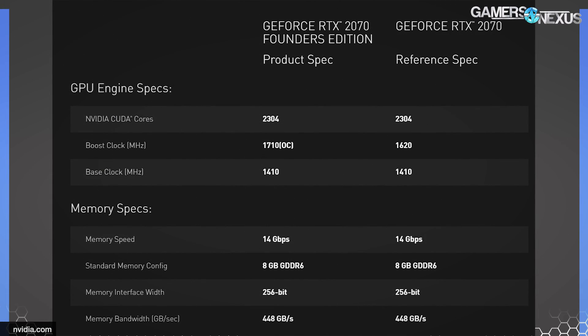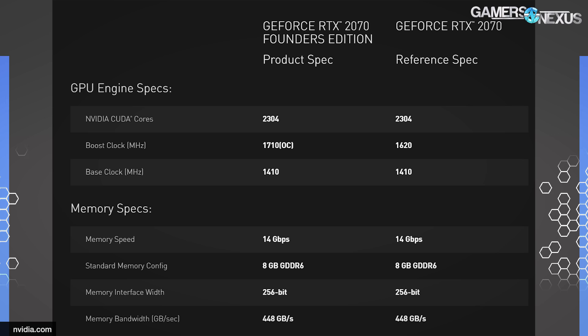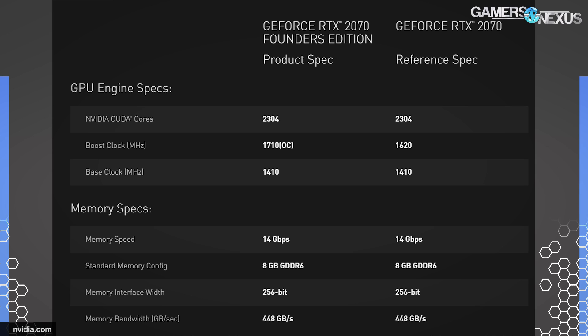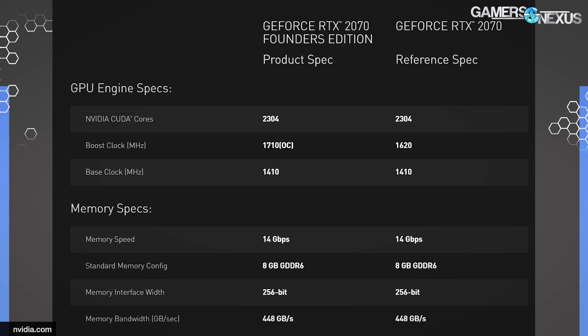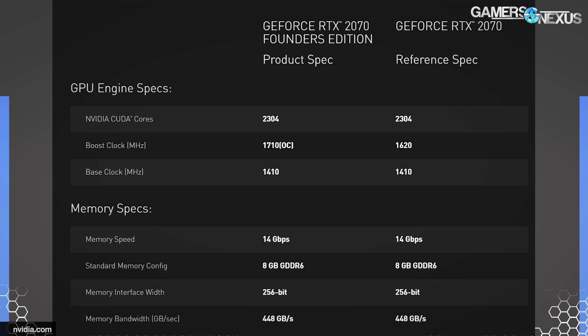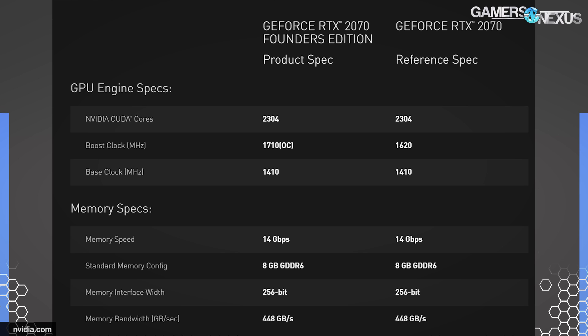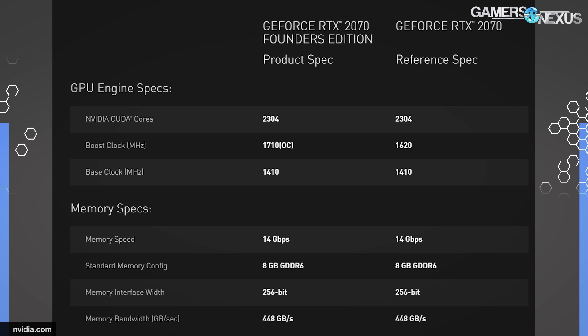The specs for the cards remain largely the same as what we saw leading up to launch. Starting with the 2070: it has 2304 CUDA cores. CUDA cores are just FPUs — an FPU is not really a true core, and the SM is closer to that. They can compute, but they can't fetch and put stuff into registers, and can't work with the cache quite the same way as a core can. Regardless, 2304 FPUs on the 2070, with a 1710 megahertz boost clock — and this is for the Founders Edition.